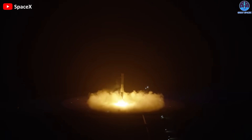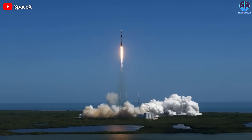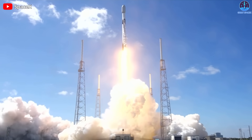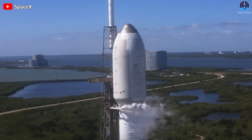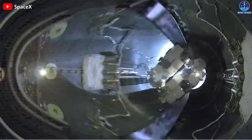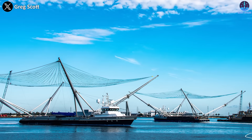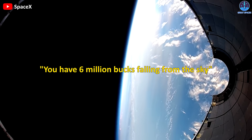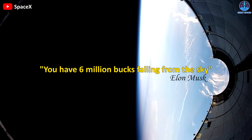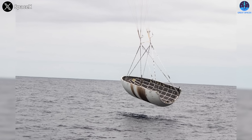SpaceX has pioneered rocket recovery technology, allowing the firm to reuse one rocket for multiple launches. The company doesn't just recover booster rockets — it also recovers the rocket fairings that hold the payload during launch. SpaceX's original plan was to capture the fairings as they fell back to Earth using specially equipped ships with nets to catch them before they landed in the ocean. However, the company has since transitioned to simply fishing fairings out of the ocean after they splash down.